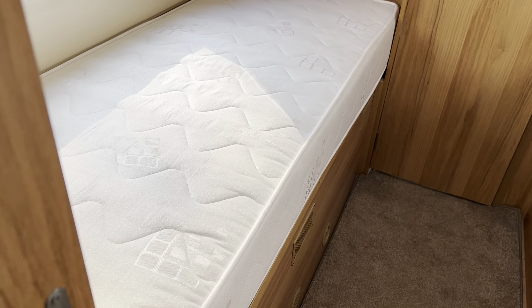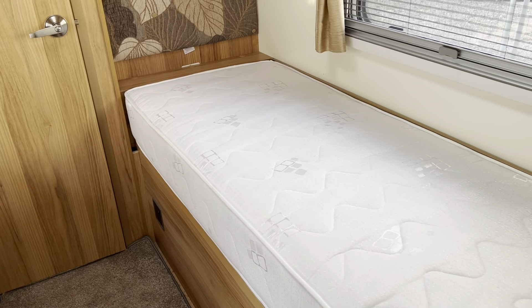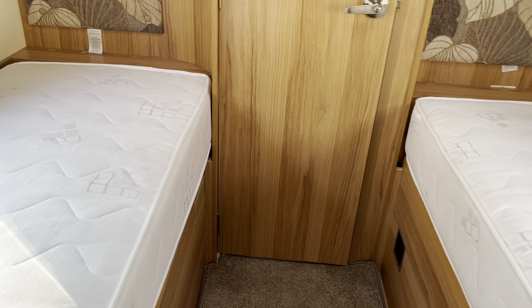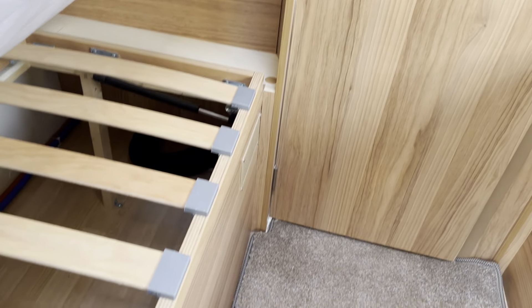The two single beds in the rear are adult size and have storage facilities underneath. Let's lift one up and show you — there we go, look.